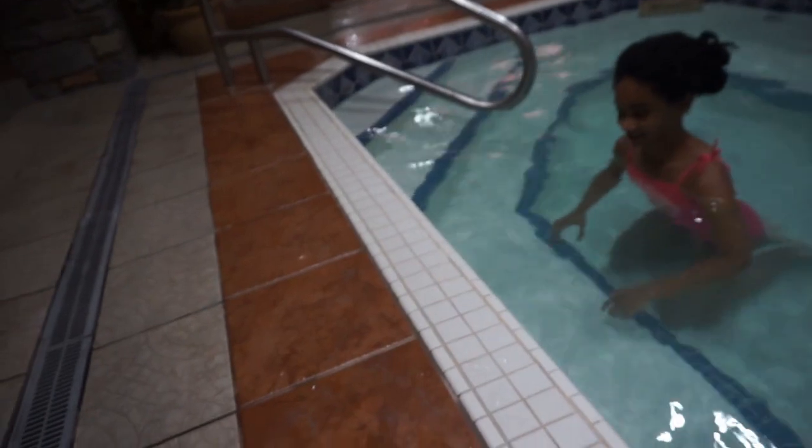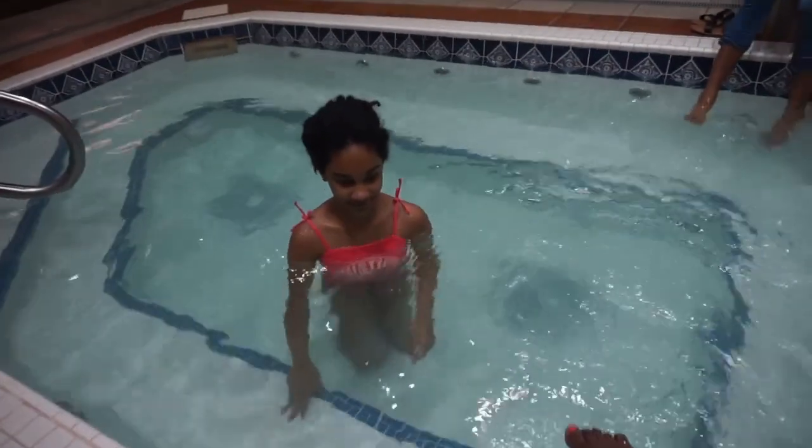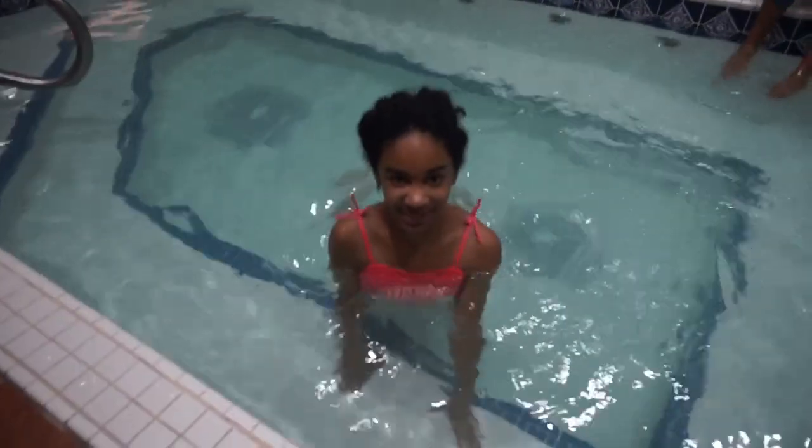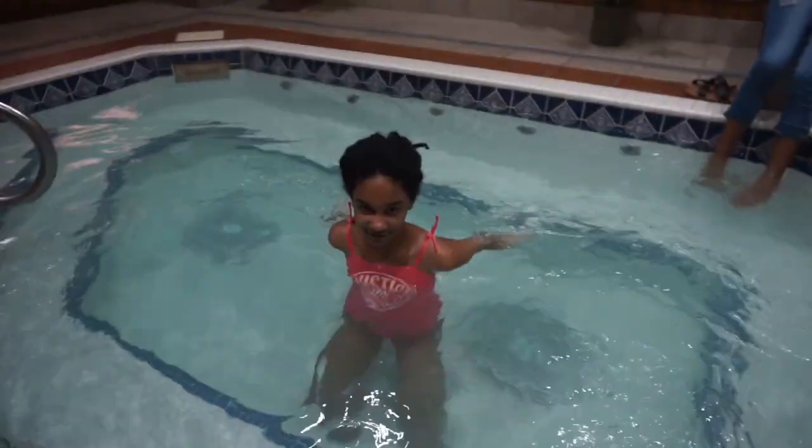I think I may just put my feet in — I'm regretting not having my swimsuit on. As long as my baby can have a good time, that's okay. Oh, this feels so wonderful! We got in the jacuzzi tub in the room last night, but I was a little scared.